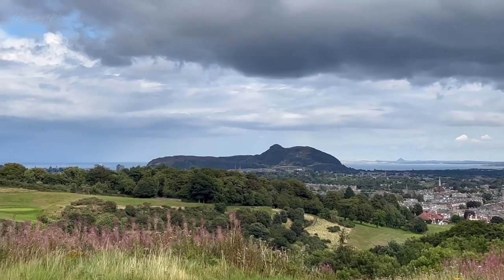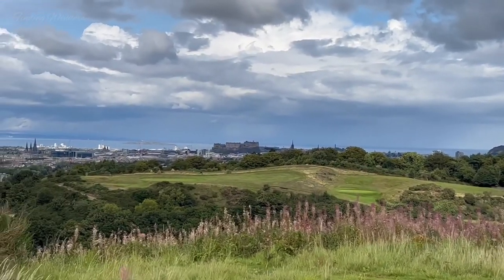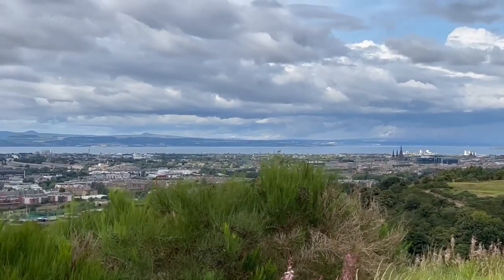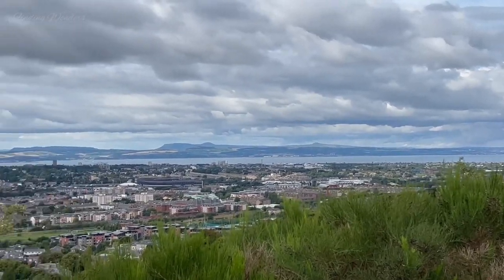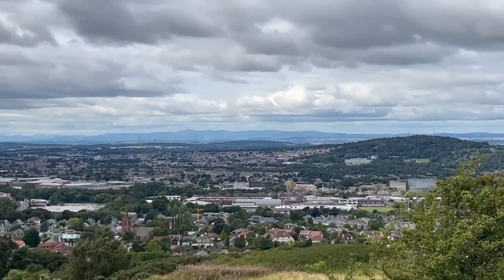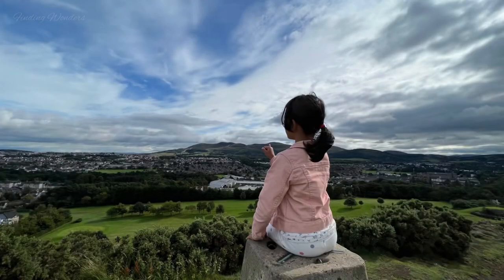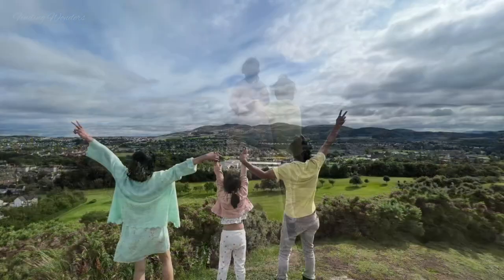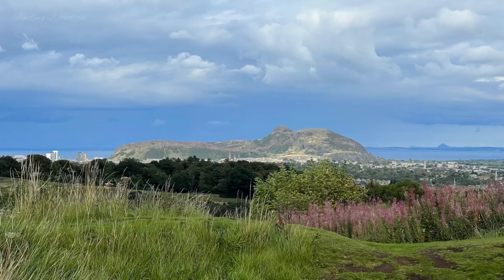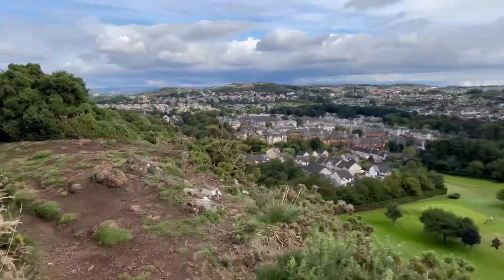You can see Arthur's Seat, Edinburgh Castle, and the Firth of Forth so clearly. After, we spent some time up there and took the other way back.